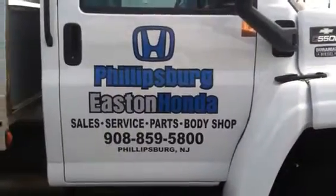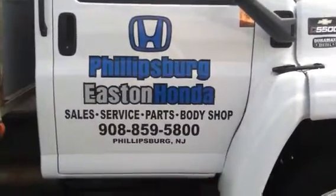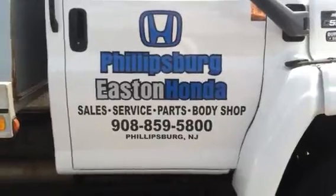Good day to you. Uri Lubarsky coming to you again from Phillipsburg Eastern Honda. We're located on Route 22 in Phillipsburg, New Jersey, exit 3 off Route 78, bringing you an exclusive vehicle.